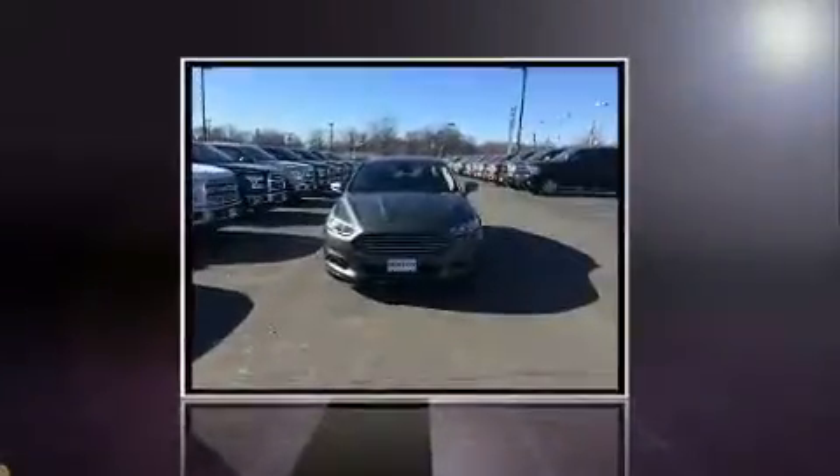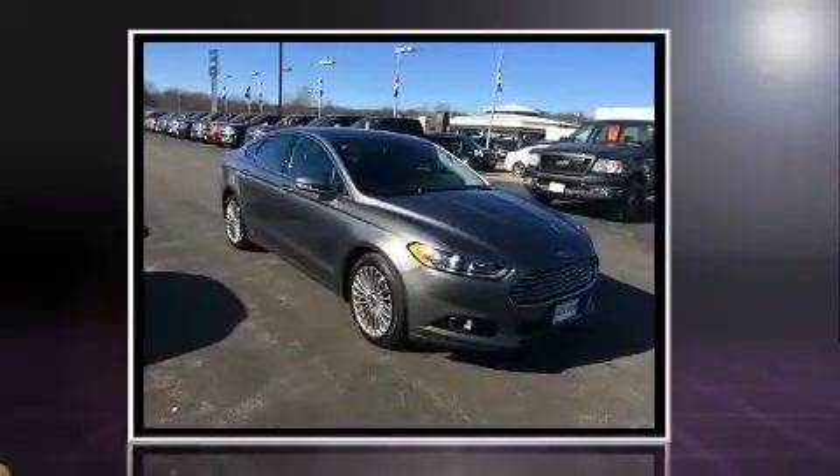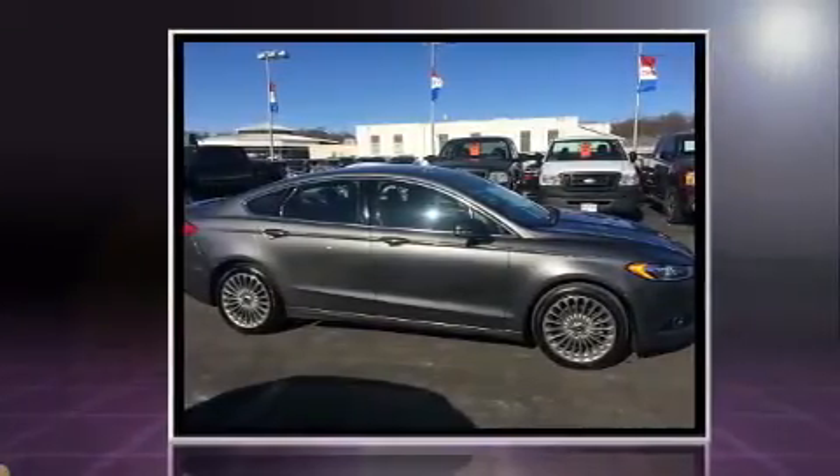The 2013 Ford Fusion. It features an automatic transmission, front-wheel drive, and a two-liter four-cylinder engine. Turbocharger technology provides forced air induction, enhancing performance while preserving fuel economy.